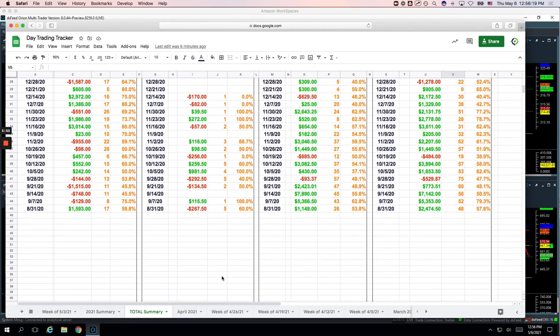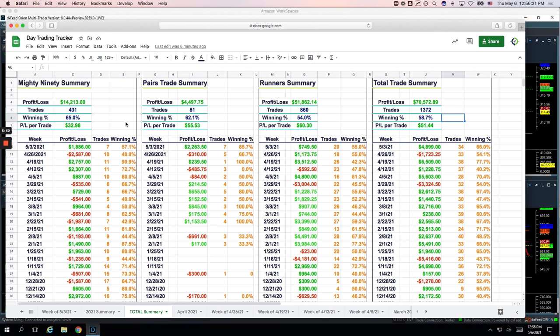Going back to the end of August since we started tracking: on the Mighty 90s, up over $14,000; pairs trades, almost $4,500; runners over $50,000 now; and a total of over $70,000 on the pairs trading. So continuing to do well — a really nice week, a nice bounce back from a red week last week. Look forward to building on that again next week. We'll be streaming again live on Monday. Remember, we're off tomorrow on Friday. Look forward to seeing you then. If you guys have any questions, let me know.